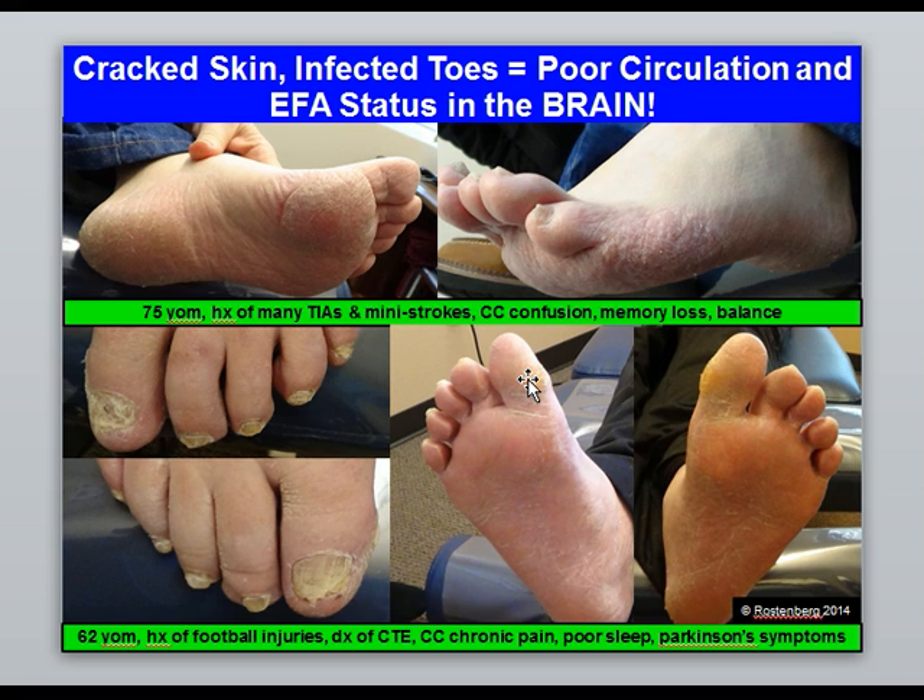When you see really dry, cracked feet lacking moisture, it's an omega-3 and essential fatty acid problem. You can take it to the bank that if you see this kind of problem on the feet, you also have that problem in the brain. These two individuals both have established neurological deterioration and very dry, cracked feet. On the bottom, the person with toenail fungus — where there is no circulation, there's low oxygen, and yeast and fungus grow in the absence of oxygen.